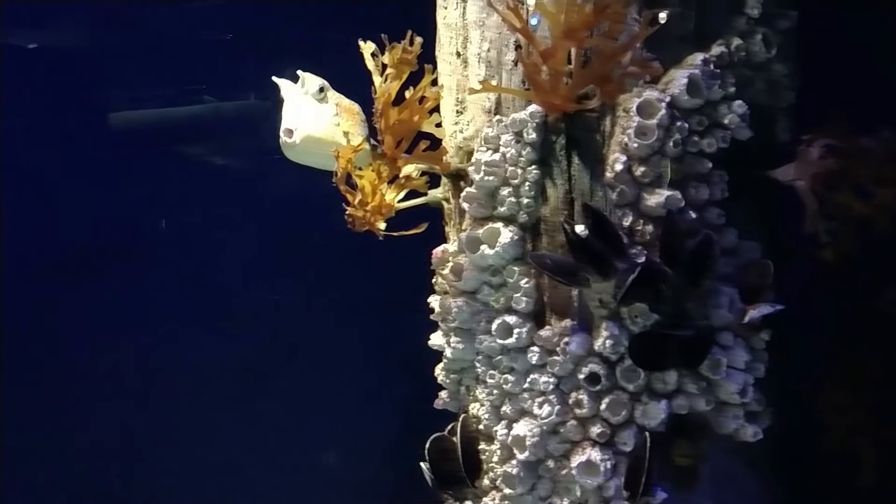Longhorn cowfish have scales that modify into bony plates. This is to protect them from predators because they cannot bite through them.